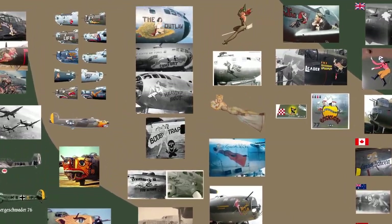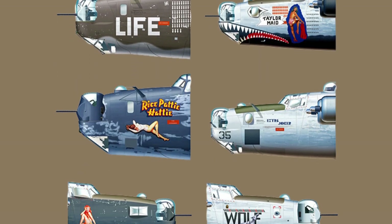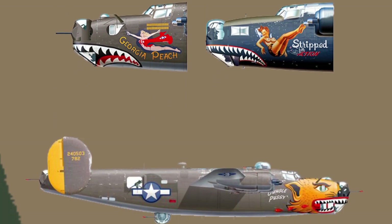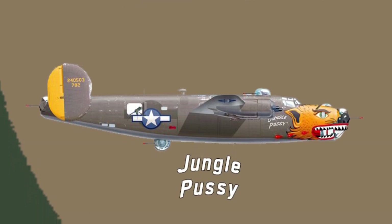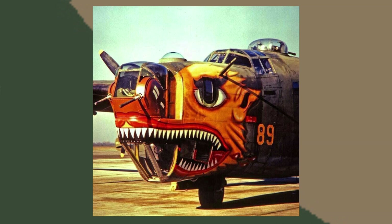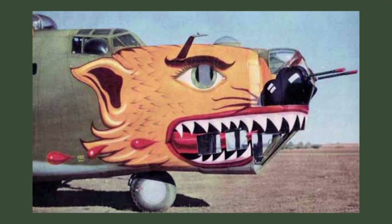Some of the largest jaws and nose art ever seen were on the B24 Liberator — a large, boxy aircraft and the perfect canvas for an artist. The most interesting set of jaws for me is this B24 called 'Jungle Pussy.' The whole head is gigantic, taking up the whole nose of the aircraft. The style is incredibly interesting, and thankfully we have color photos — the orange is so bright and vibrant, beautifully contrasting the dull brown of the rest of the aircraft.